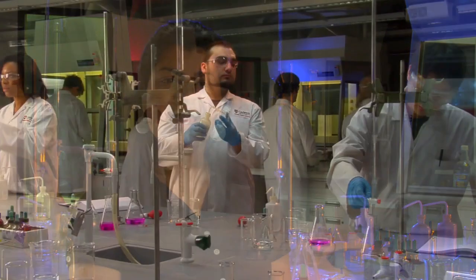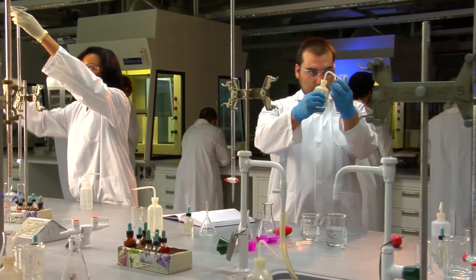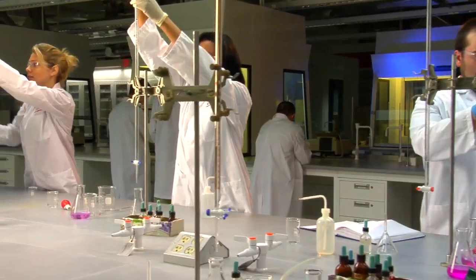I've used many facilities here at Carleton University, one being the Chemistry Superlab — my favourite. The Chemistry Superlab is amazing, it's a great place to do a chemistry lab in. It's big, spacious, and has everything you can imagine a chemistry lab can have.